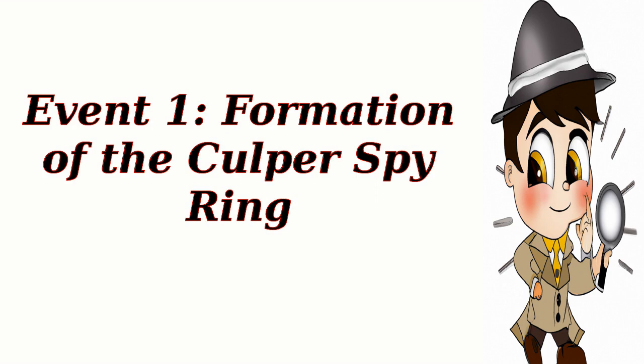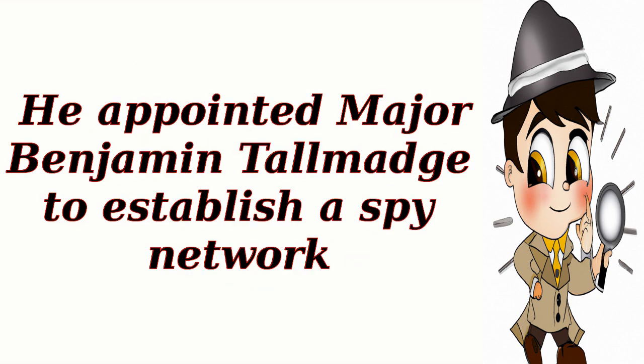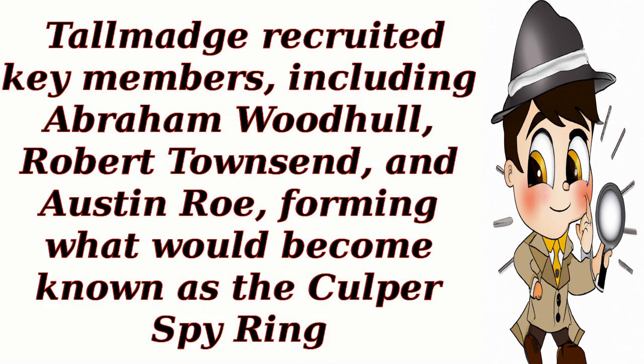Event 1: Formation of the Culper Spy Ring. In 1778, General George Washington realized the need for intelligence gathering to counter the British forces. He appointed Major Benjamin Talmadge to establish a spy network. Talmadge recruited key members, including Abraham Woodhull, Robert Townsend, and Austin Rowe, forming what would become known as the Culper Spy Ring.